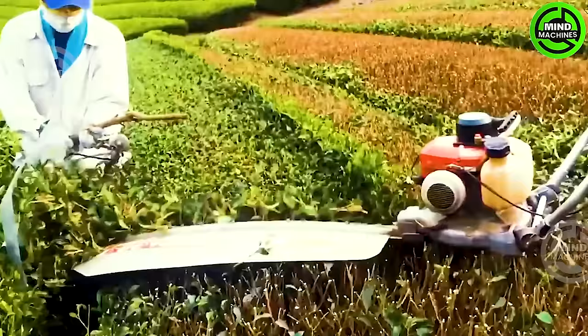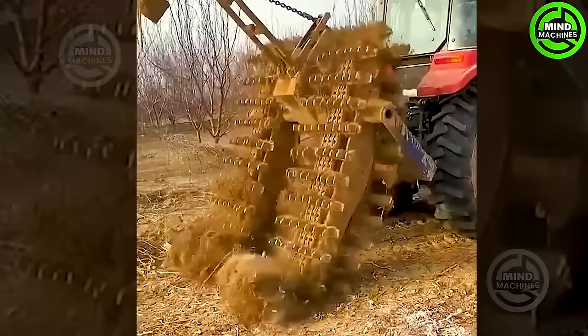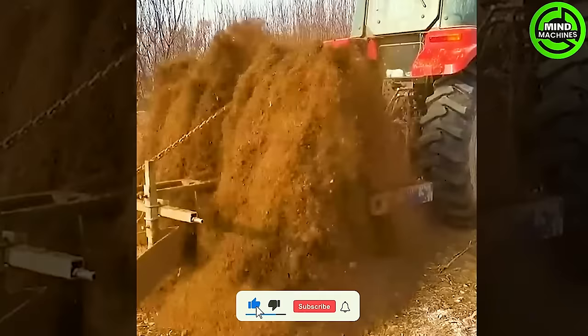How fast they completely cut tea leaves in the bags in just one hour. Wow, this is the most different plowing machine I've seen.